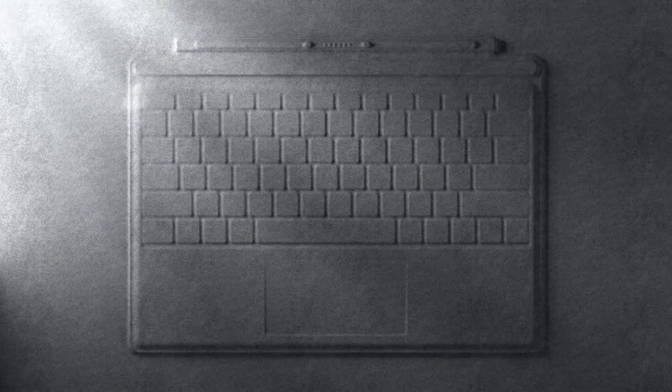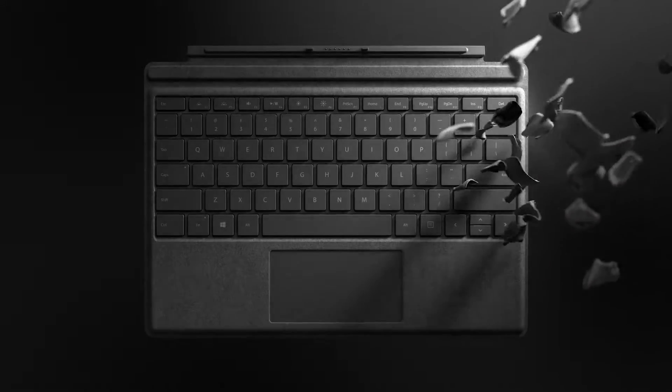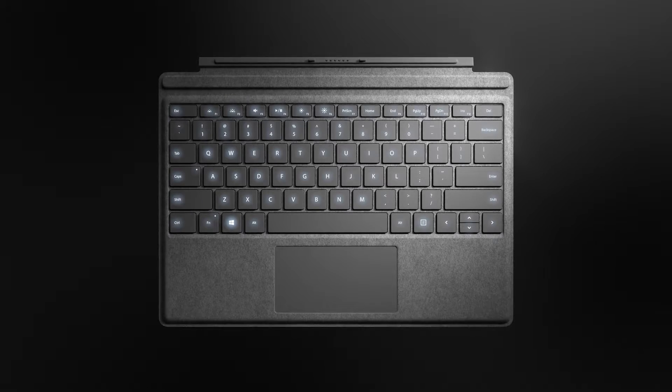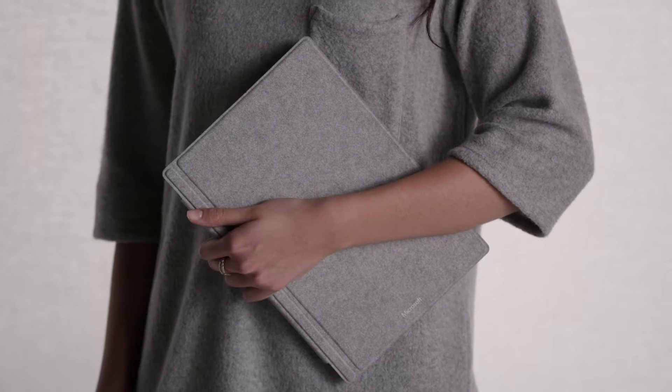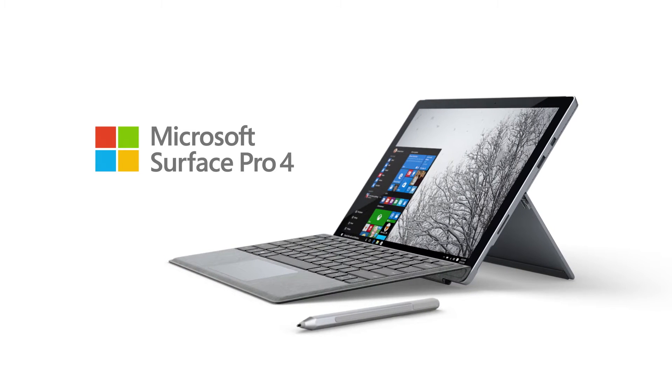The signature Type Cover — there's an intersection there between technology, textiles, fashion, and design. It's the most premium experience we've ever been able to bring to a device. It's not just an accessory. You live with it, and it lives with you.